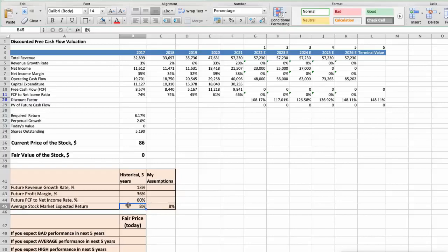Let's consider three different scenarios for Taiwan Semiconductor: Bad, Average, and Good. First scenario — bad performance over the next 5 years. Future revenue growth rate would be low at 4%, future profit margin would be low at 32%, and future free cash flow to net income rate would be low at 45%. In this case, the fair value of the stock today would be $40.